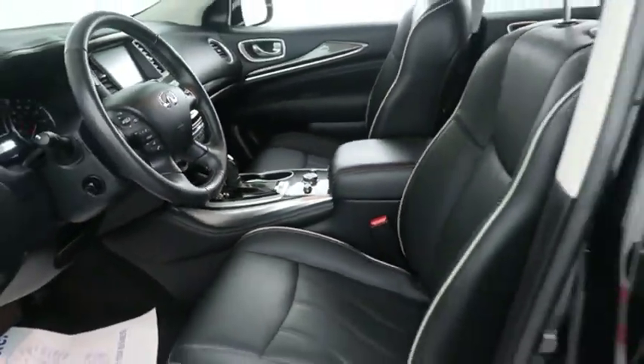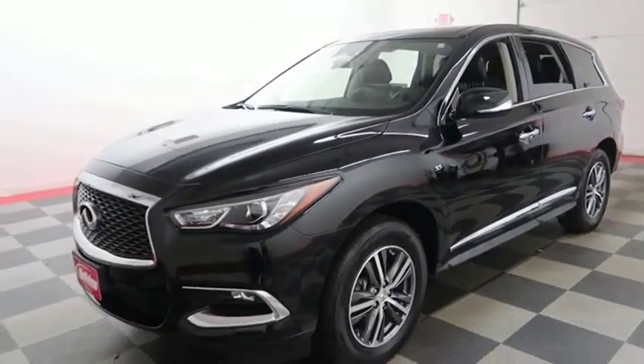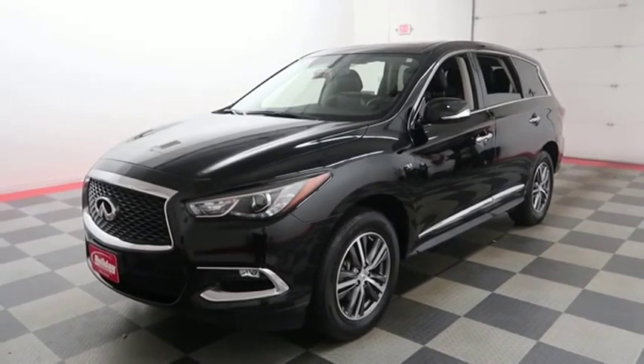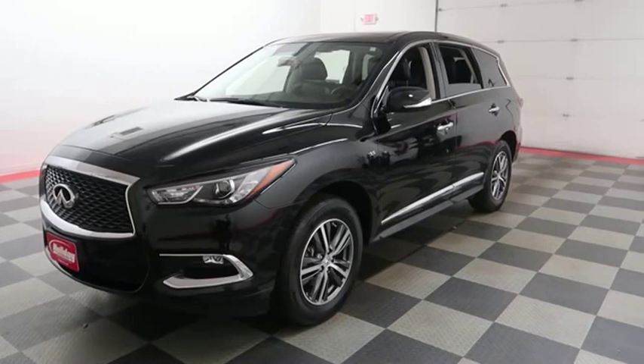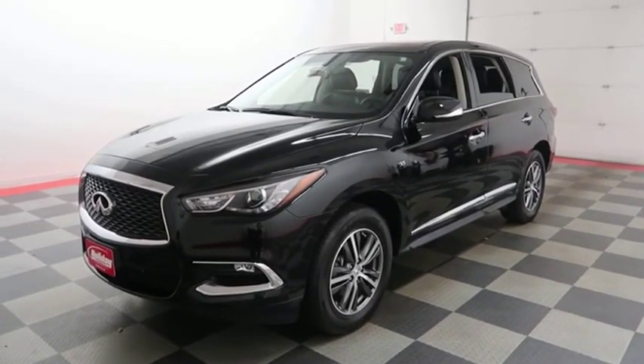I shoot videos today because I want to make sure whether you're coming from near or far, you can see this Infiniti on holidayautomotive.com. That's where you'll schedule your test drive and get a free vehicle history report provided by AutoCheck — all at holidayautomotive.com.